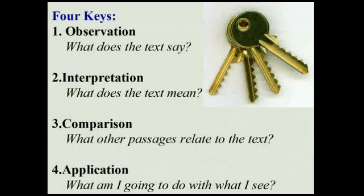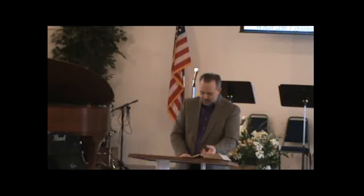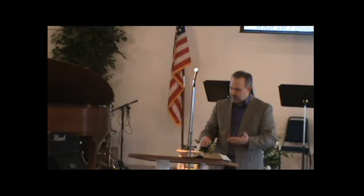The fourth step is application. Now that I know what it means and I've seen other passages, how do I apply this to my life? Those are the four keys we use in Bible study. When we come to a passage, we simply observe what it says.